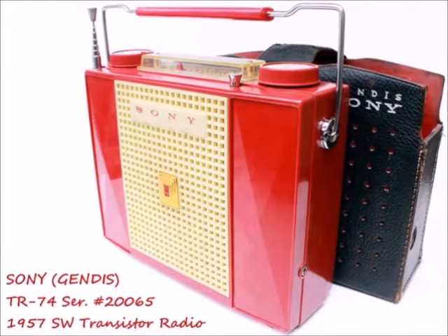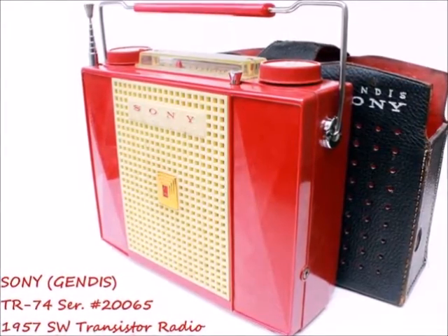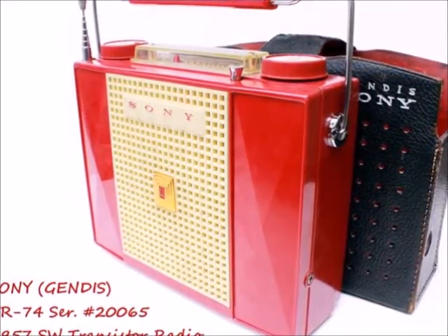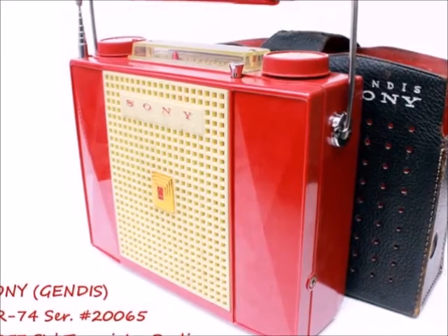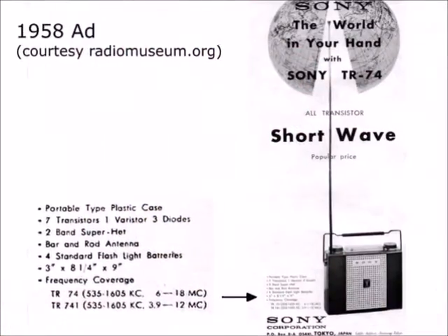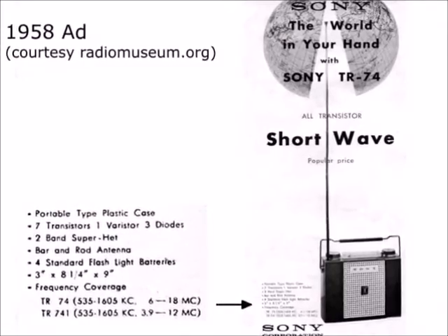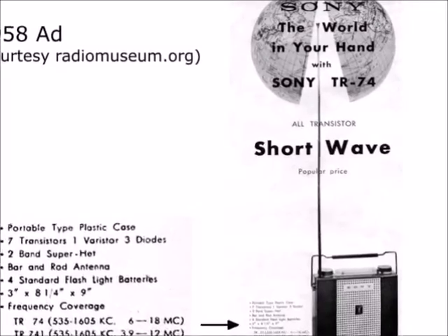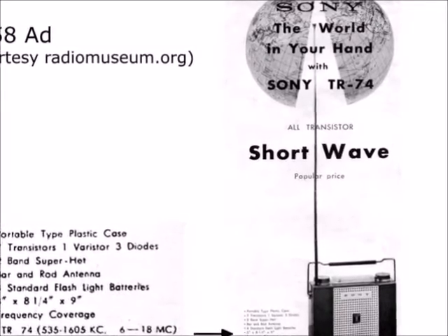The TR-74 of November 1957 offered here is the first full shortwave set, if the two-band TR-62 from August 1957 is discarded as such, because of its frequency range being limited to the tropical band only.